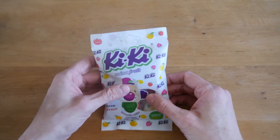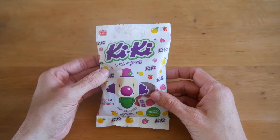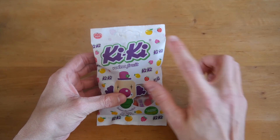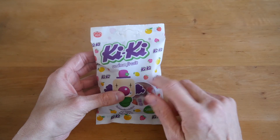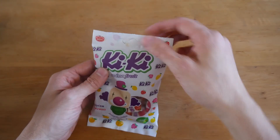Next one is from Croatia — Kiki! Kiki Vocna fruit. It is fruit toffee with the usual suspects: orange, strawberry, raspberry, lemon — I think that's all. Marketing for kids of course, let's see.